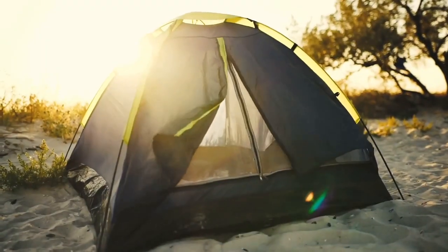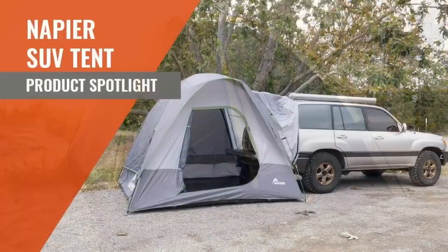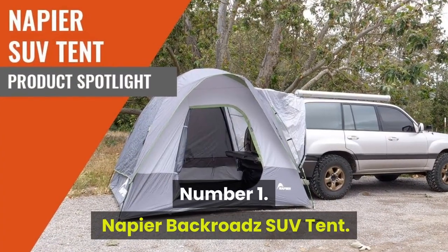We've included a few buying tips and tricks at the end. Now let's get to our list. Number 1: the Napier Backroads SUV Tent.